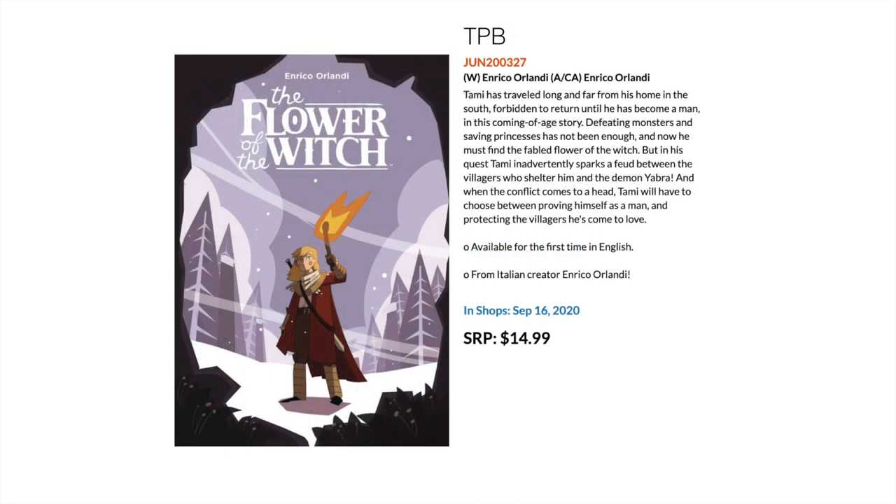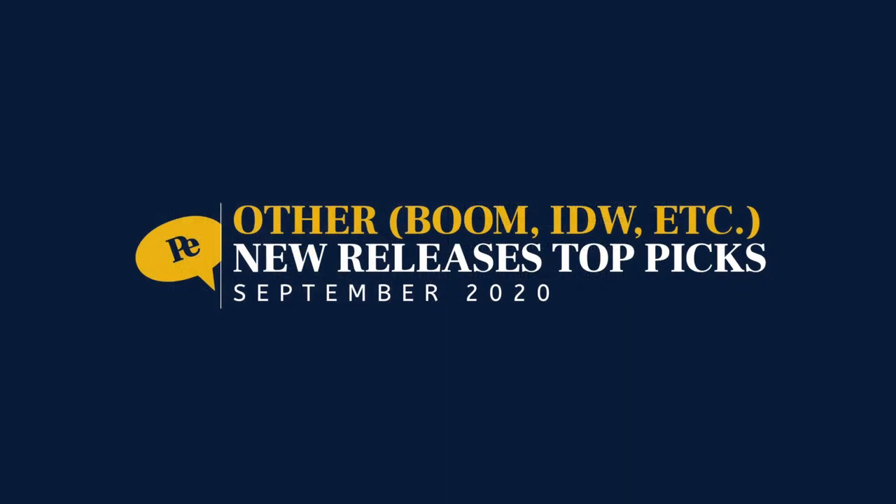Then we have something I'm interested in — from Italian creator Enrico Orlandi, this is The Flower of the Witch. A couple of people watching the channel have been interested in European comics. Dark Horse does support the European side of things and is releasing this one in English, so if you're interested, check it out.